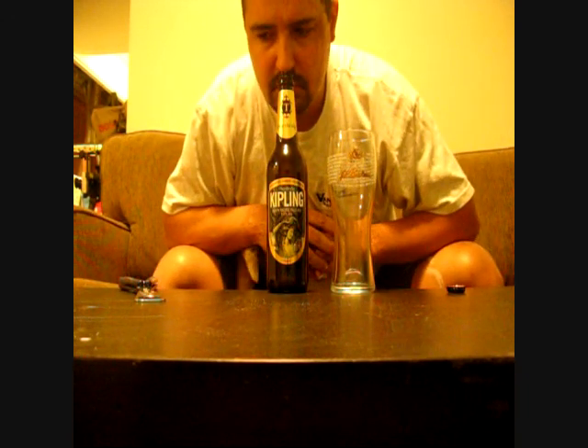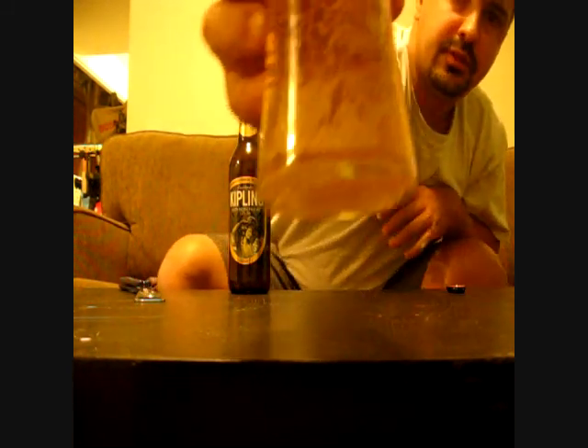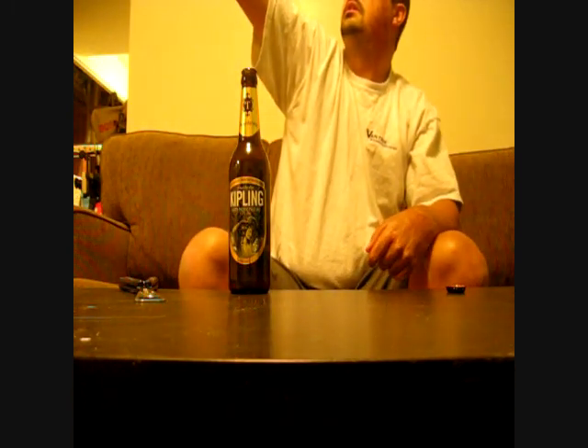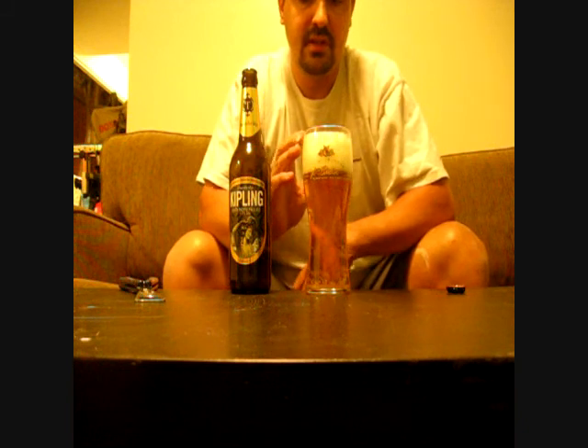Ooh, nice smokage. Smells good. Let's give her a pour. Not so aggressive, not so aggressive. Lots of carbonation — I don't know if you guys can see that in there. Very pale yellow in color. About three fingers of head. The head is kind of small to medium bubbles, very, very frothy.